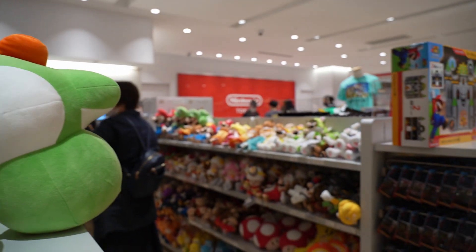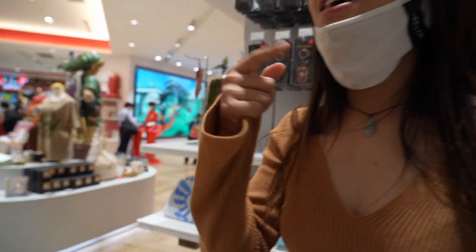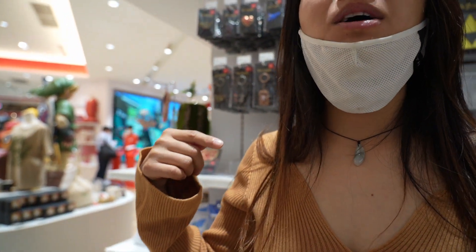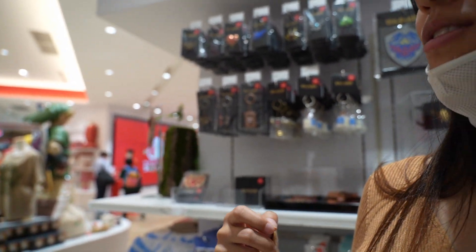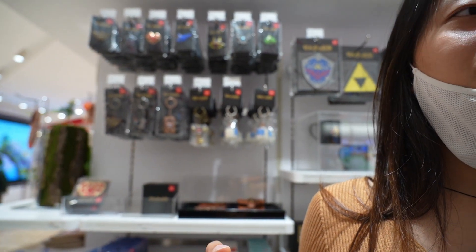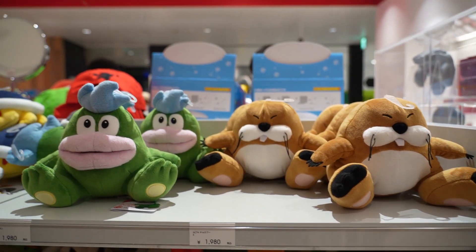The music keeps changing in this store. No, it's still Kirby. Let's go to Kirby. No, it's not Kirby - it's a doctor. Mario doctor. No, it's a medicine. Still Kirby. Definitely Kirby. I don't know. These are reasonably priced - $19.